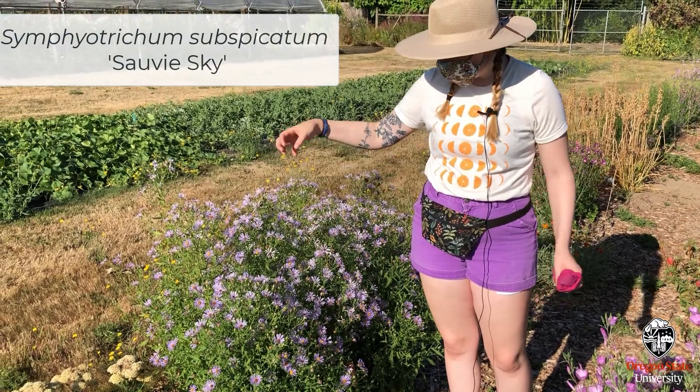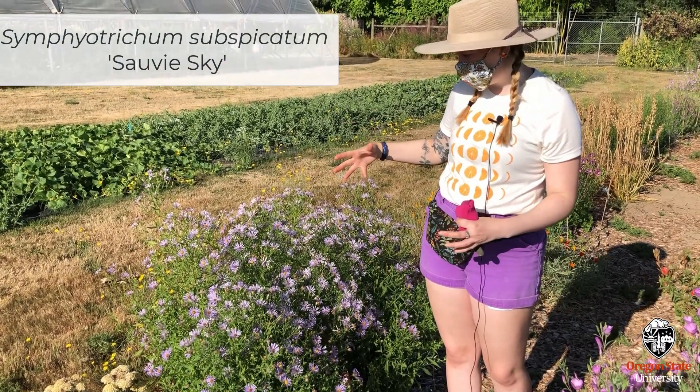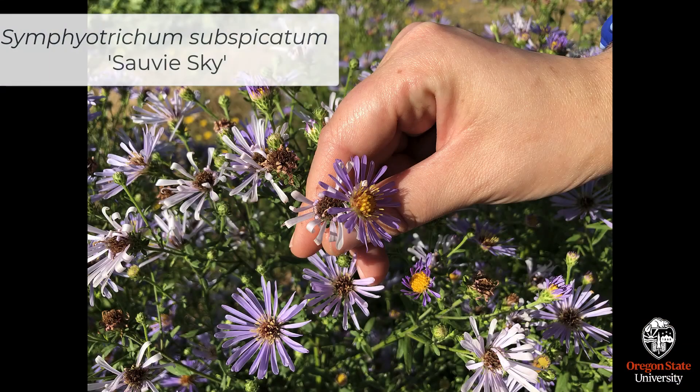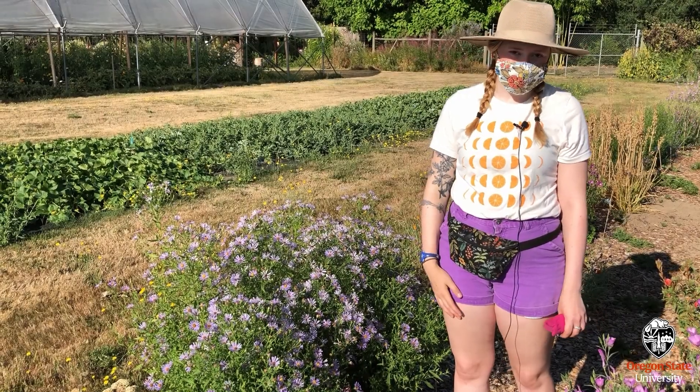What's interesting — and I'm not sure if it was planned or not — is that the purple flowers on Saw the Sky, as they age, turn white, which we haven't seen with the native at all.